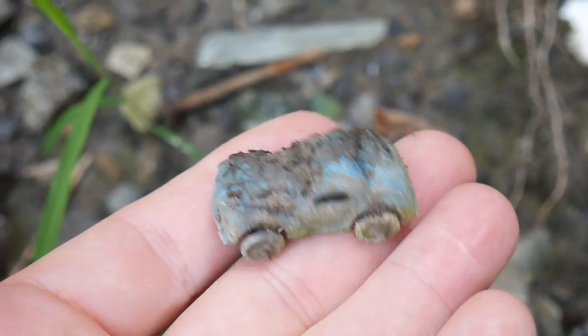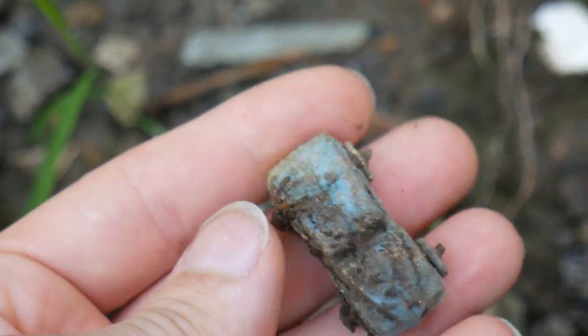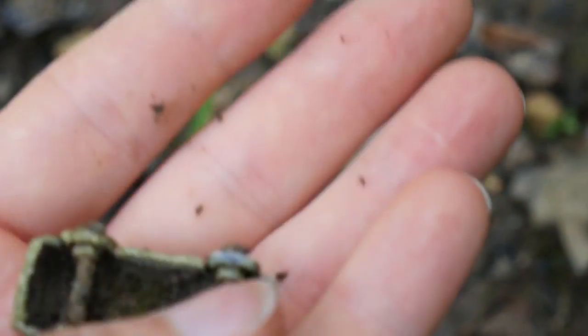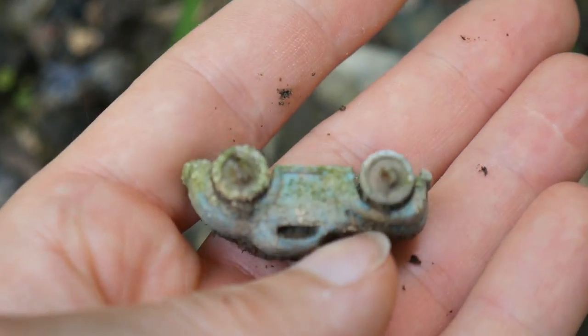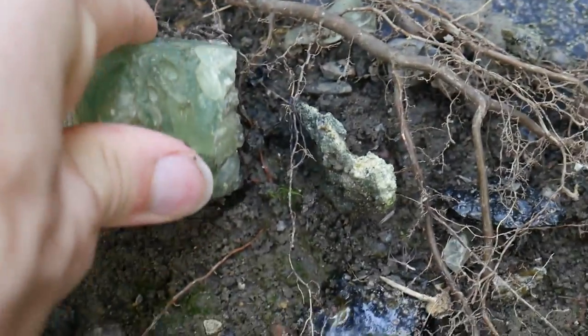I just spotted something really cool when Ashley called me over. I don't remember where I was standing. Here it is — just spotted it again. Look at that. I haven't looked at it yet. Oh, that's cool, really cool. I can't wait to clean that off. Little old car. Let's keep looking. You can see the glass — just big chunks of random glass down here. This is all glass slag.